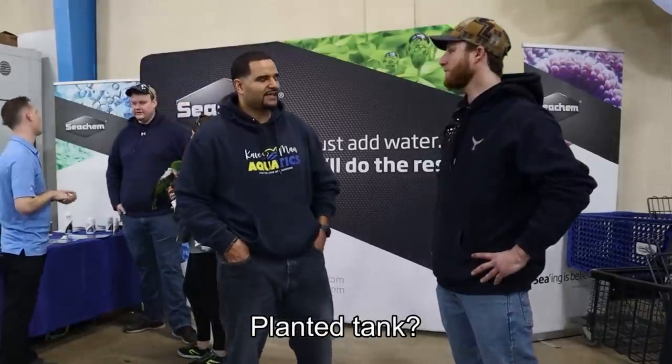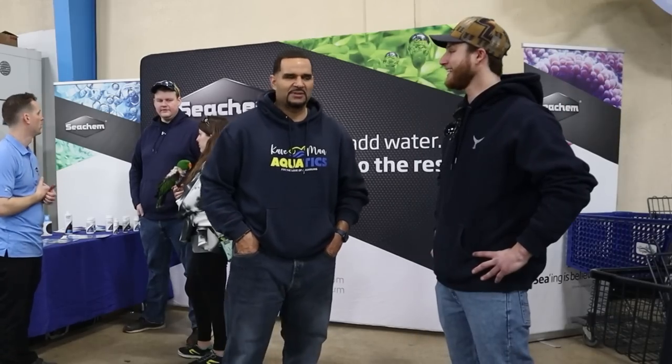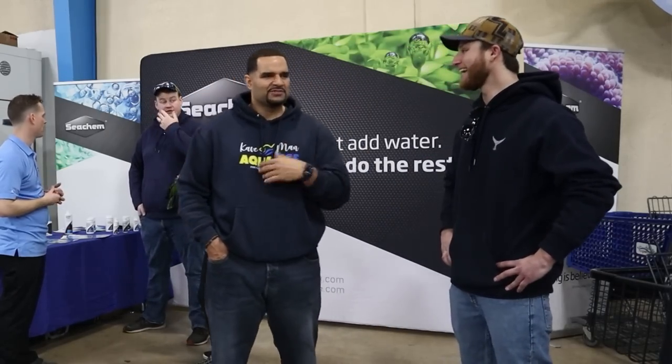I'm trying to maybe start that too — I'm thinking about going that route, but I've got a lot to learn. I don't want to kill all my plants, you know? Plants get expensive too, just like fish. I'm sure I'm going to kill a bunch of plants too.